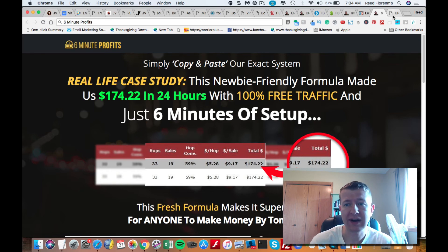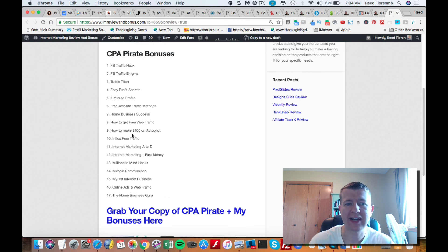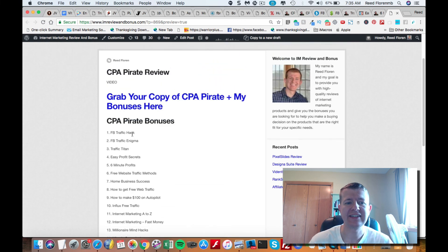You're going to get all those for free, but there are additional bonuses too: free website traffic methods, home business success, how to get free web traffic, how to make a hundred dollars on autopilot, influx free traffic, internet marketing from A to Z, internet marketing fast money, millionaire mind hacks, miracle commissions, my first internet business, online ads and web traffic, and the home business guru. You're going to get 17 bonuses when you pick up CPA Pirate. Click the link underneath this video, grab your copy, and you'll get instant access to all 17 bonuses. Click that link right now and pick up CPA Pirate today.